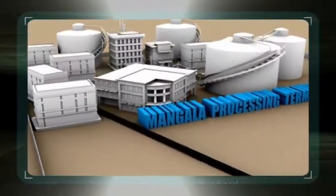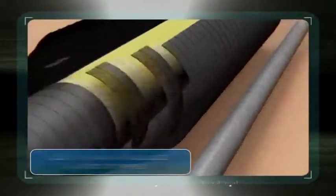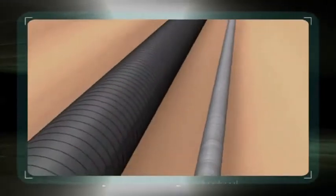The processed oil is stored in export tanks. It is then metered and pumped into the 680-kilometer, 24-inch insulated and heated pipeline to various refineries across the state of Gujarat.